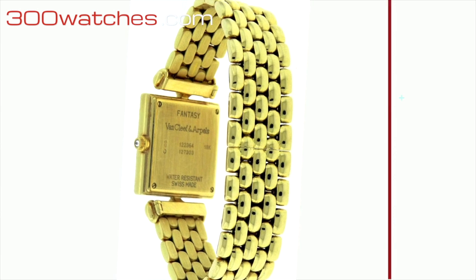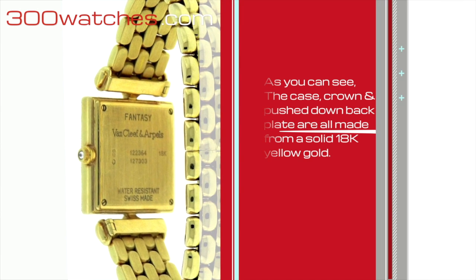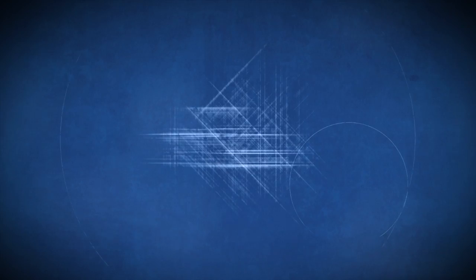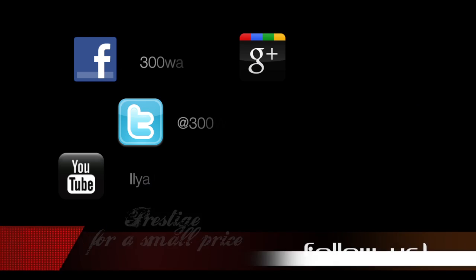As you can see, the case, crown, and push-down back plate are all made from solid 18k yellow gold. Find it on 300watches.com Prestige for a small price.